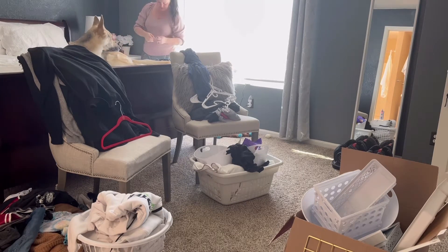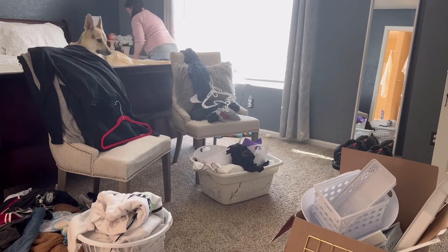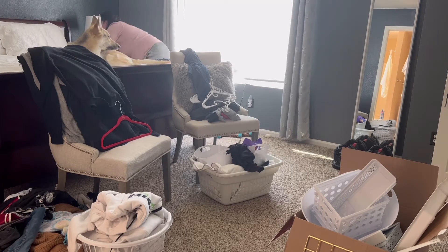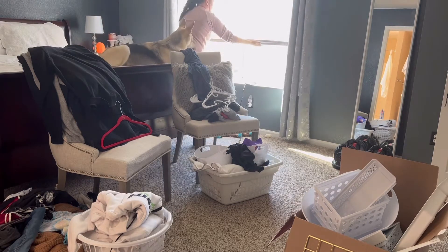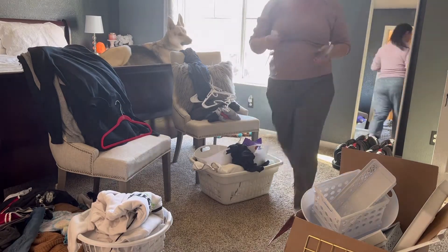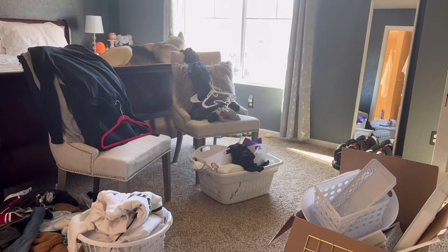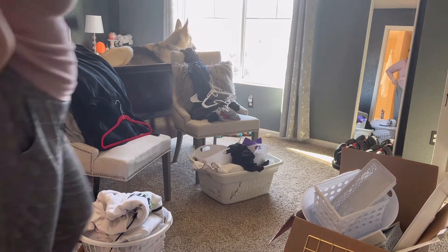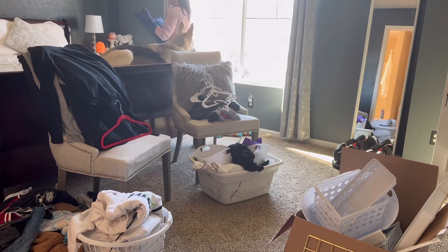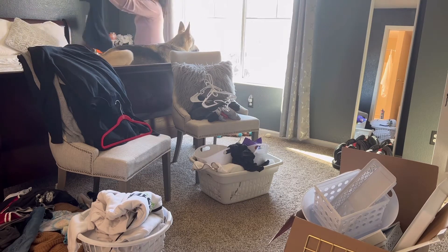As you can tell, it's been pretty bad. I honestly let it pile up for these videos and it drives me insane, so I'm going to have to figure something else out. It feels so good after it's done, but there's definitely a lot of clothes. The other day I washed 17 loads of laundry and this is what's left.